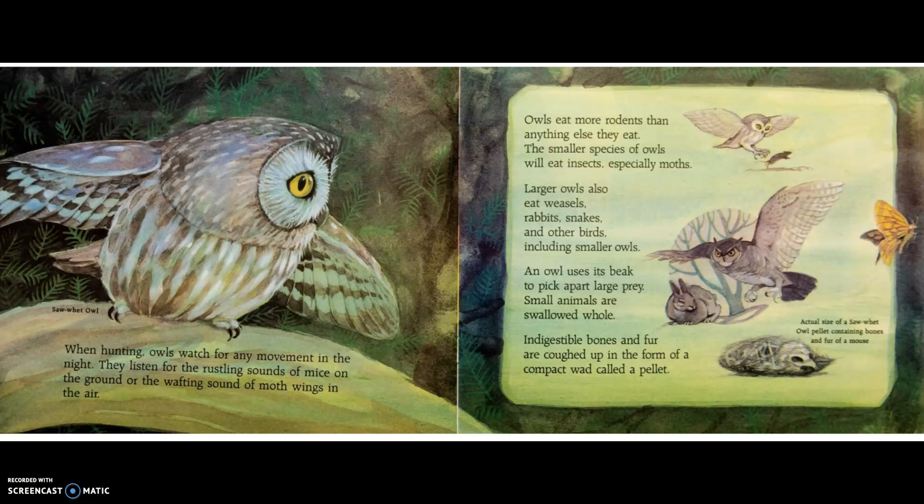When hunting, owls watch for any movement in the night. They listen for the rustling sounds of mice on the ground or the wafting sound of moth wings in the air. Owls eat more rodents than anything else. Smaller species eat insects, especially moths. Larger owls also eat weasels, rabbits, snakes, and other birds, including smaller owls. An owl uses its beak to pick apart large prey; small animals are swallowed whole. Indigestible bones and fur are coughed up as a compact wad called a pellet.